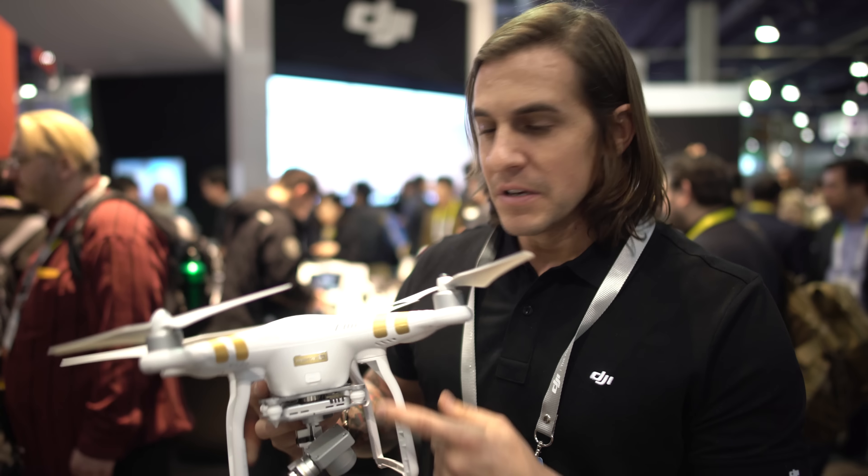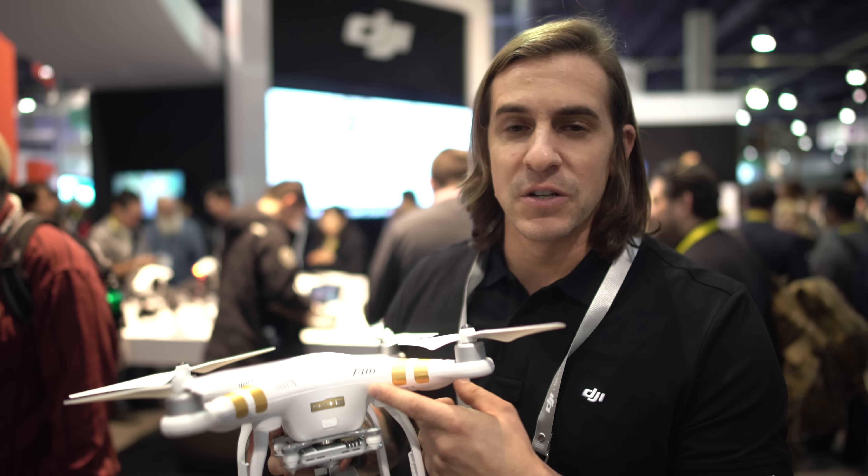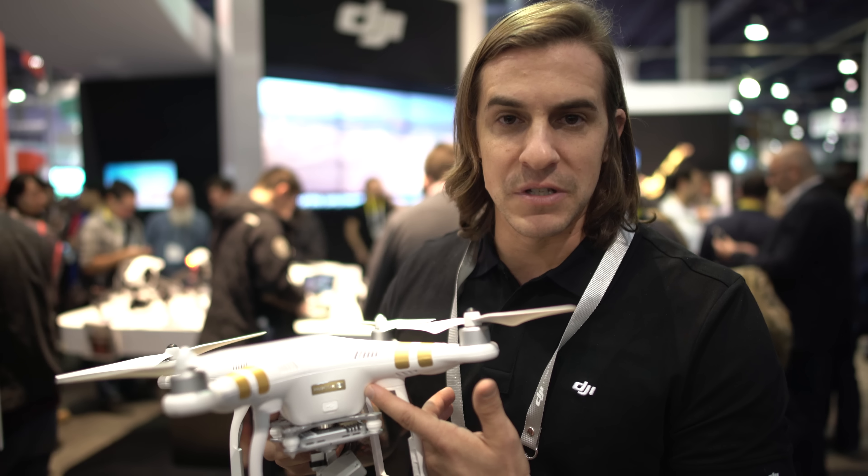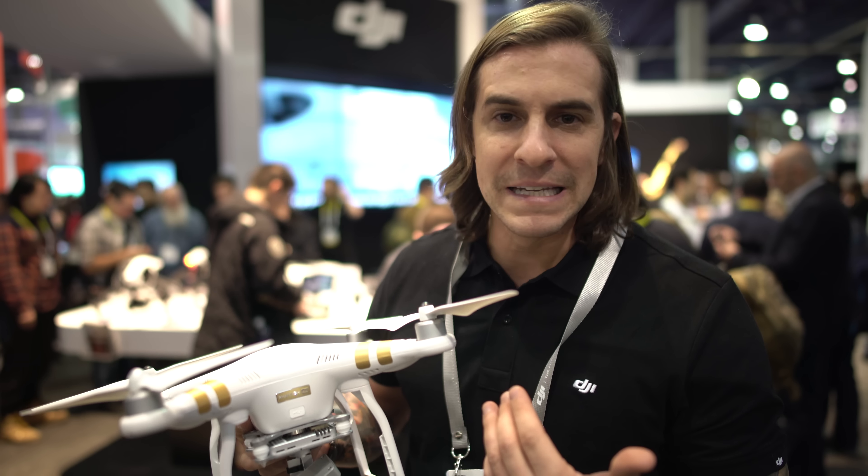What's up guys? Chad here from the Drone Nerds. We're at CES in the DJI booth. Today we're talking about the Phantom 4K. This was just announced. You're getting a 4K camera for under $1,000 — it's $799. Amazing deal.